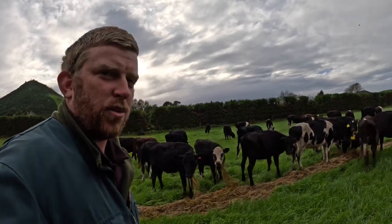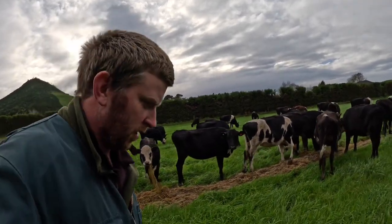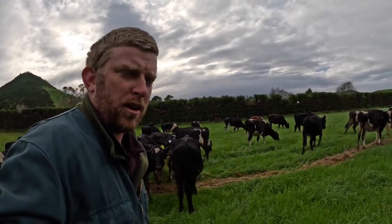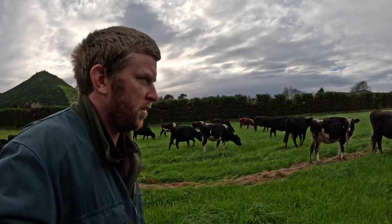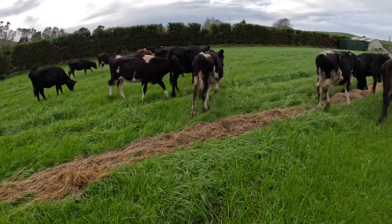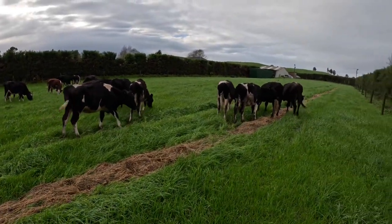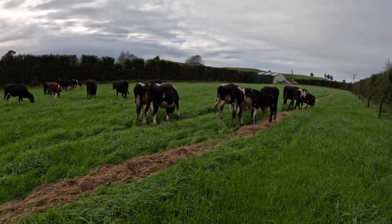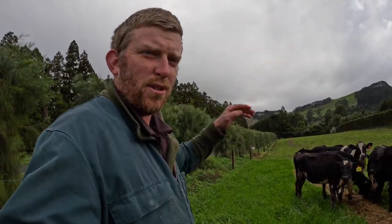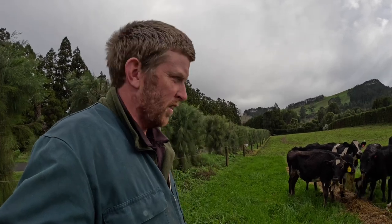Morning everyone. The weather's turned a bit cold, coming from the south which was to be expected. They were forecasting that - we've had a bit of rain, definitely not as much as some areas, so pretty thankful for that. Still pretty soggy ground. Just shifting the calves - they're getting silage at the moment as you can see. Got a few different jobs we're going to try and get done today between the showers.